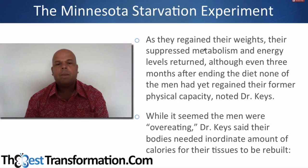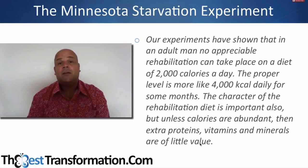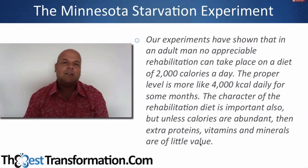They regained their weights and their suppressed metabolism returned, yet none of the men had regained their total physical capacity. While it seemed the men were overeating, Dr. Keys said their bodies needed that amount of calories for their tissues to be rebuilt. He stated: 'Our experiments have shown that in an adult man no appreciable rehabilitation can take place on a diet of 2,000 calories a day. The proper level is more like 4,000 calories daily for some months.' Extra proteins, vitamins, and minerals are of little value unless calories are abundant.